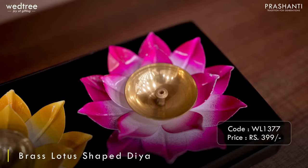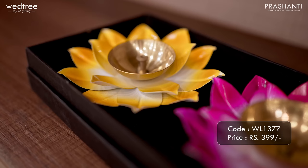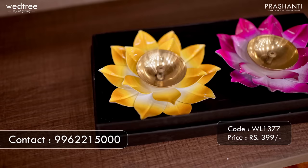The final one for today is this metal Diya that comes as a set of two. It comes in very vibrant colours — yellow, pink, orange and so on — and comes with a brass Diya with a detachable wick holder inside. This set of two metal Diyas is priced at ₹399. That concludes some of the products I picked as part of the Brass Diya collection under ₹500.